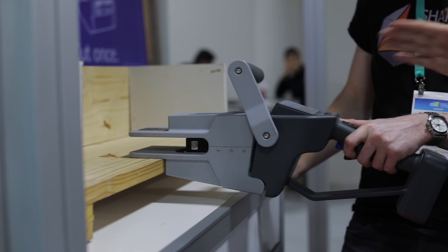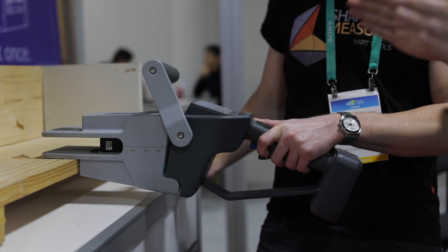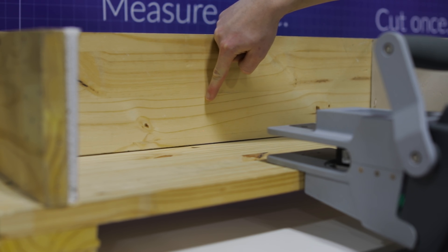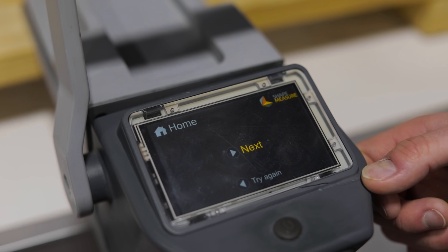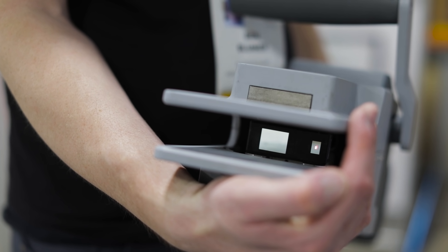We built our own LiDAR. Traditional LiDAR is optimized for usually length, distance, or fast measurements, whereas for us, over a short range we need very high accuracy. So we stitched together some off-the-shelf components that, as far as I know, have never been stitched together before.